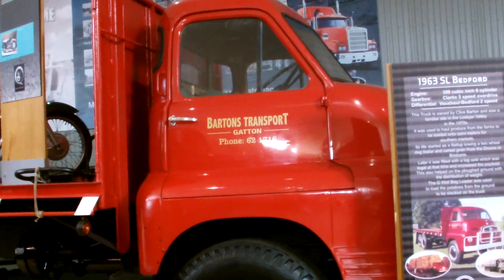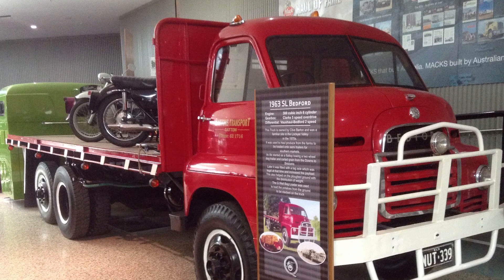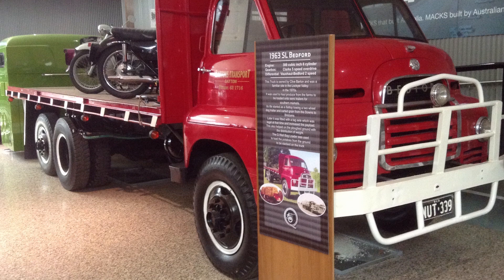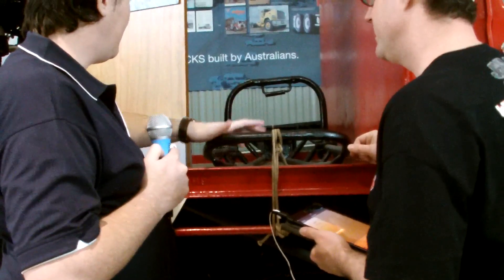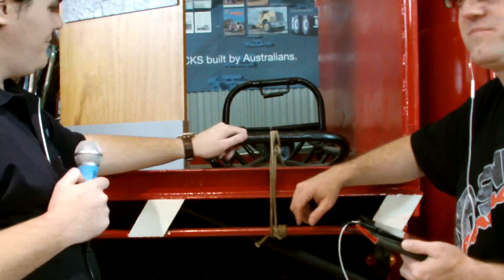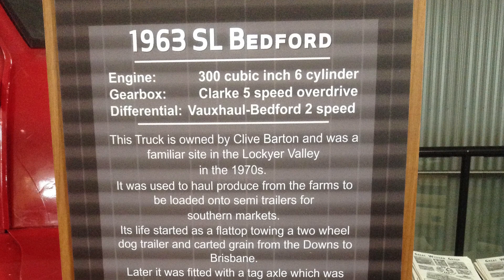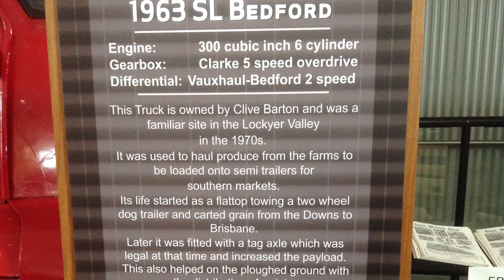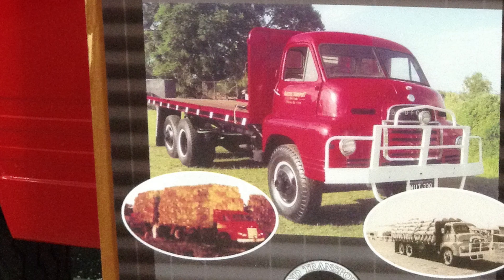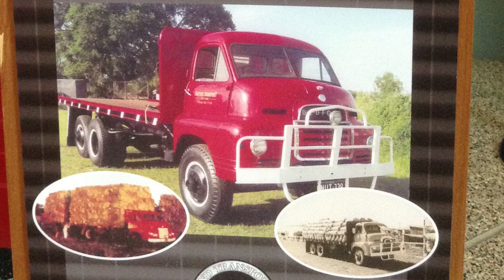This truck was used to haul produce around the Lockyer Valley in the 1970s. Originally it was made as a flat-top train towing a two-wheel doss trailer; later it was fitted with a tag axle, allowing its payload to be increased. This truck is also fitted with a G-well bag loader to assist with loading hay bales and potatoes from the ground to the back of the truck. This model has a 300 cubic six-cylinder engine with a Clark five-speed gearbox, and now has a Vauxhall Bedford two-speed differential fitted. Its restoration was done in about a month, but the original condition was very much a disaster before restoration.